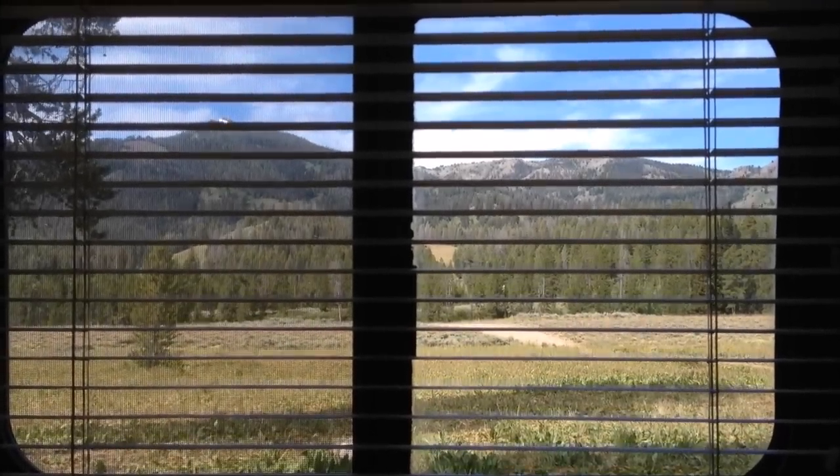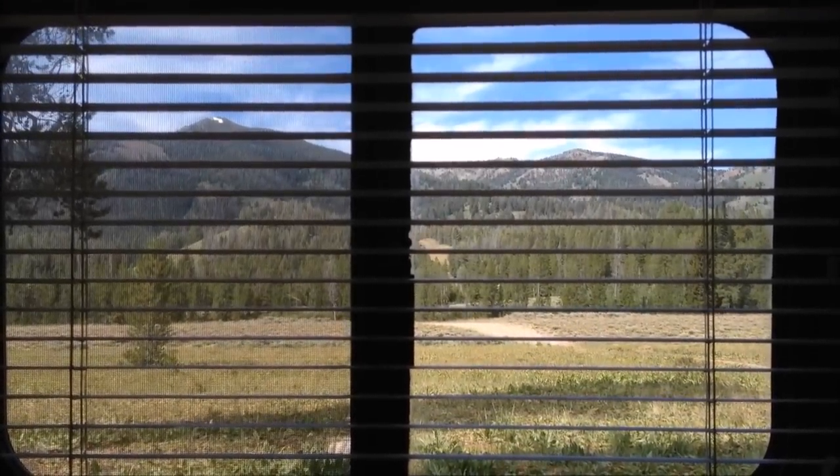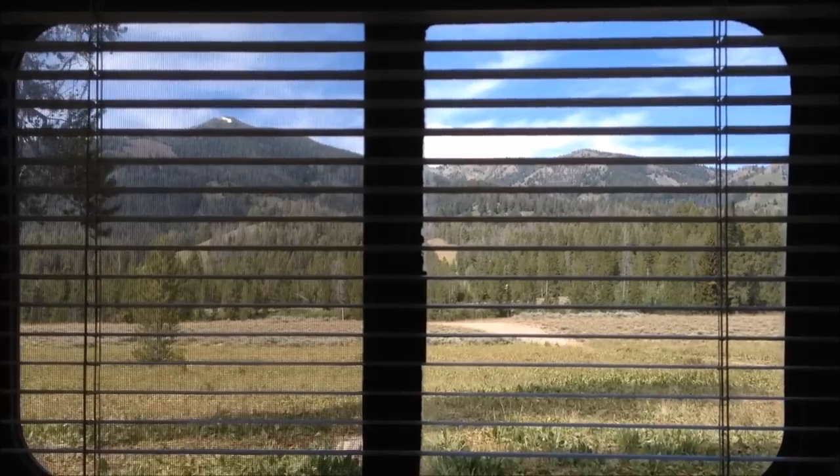Greetings from Sawtooth Mountains, Sawtooth National Forest. This is in Idaho.